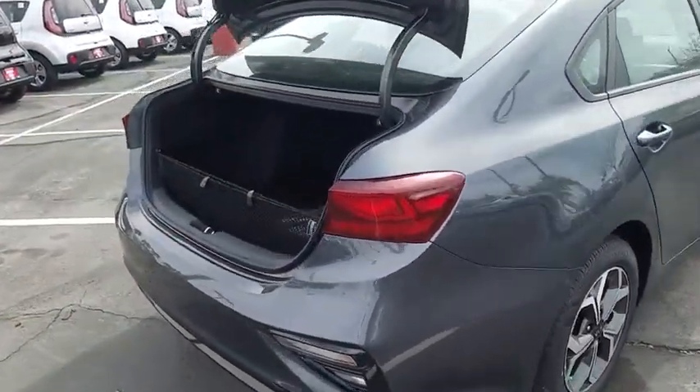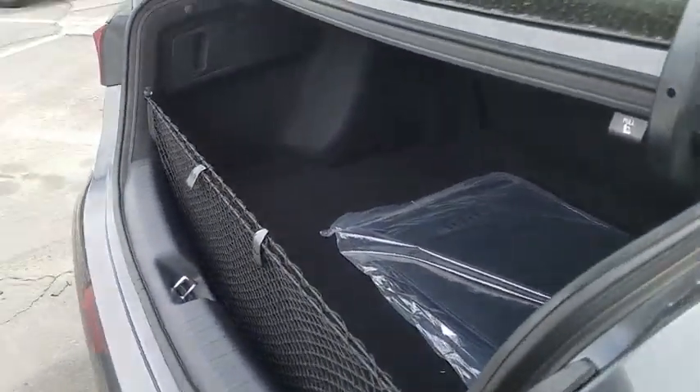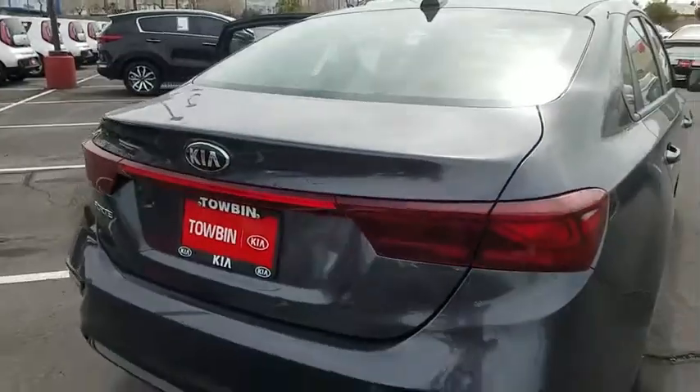Traction control, dual airbags, alloy wheels, power steering, four-wheel disc brakes, trip computer, power windows, electronic stability control.